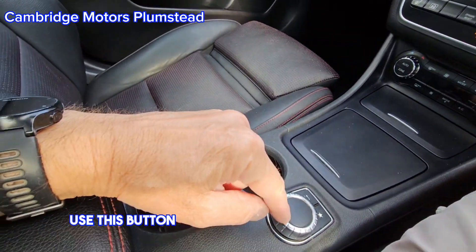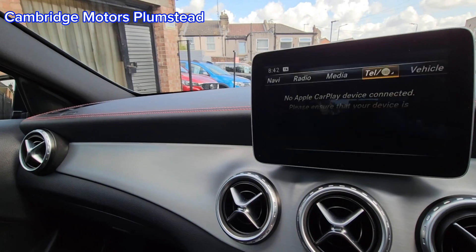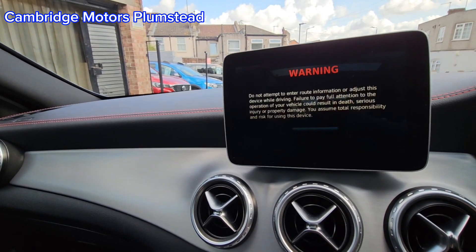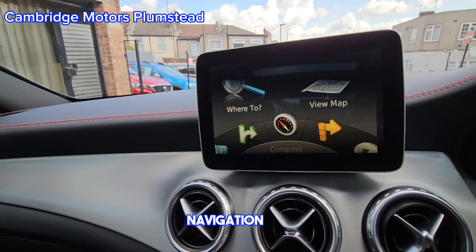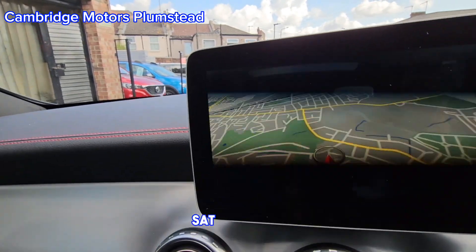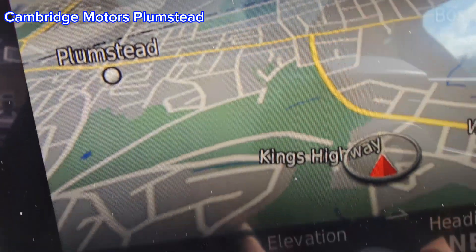You can use this button here to control the display up here. Navigation — the sat nav is on.